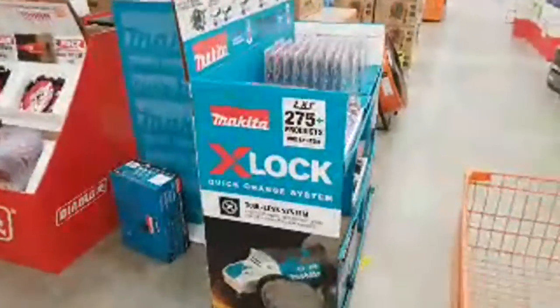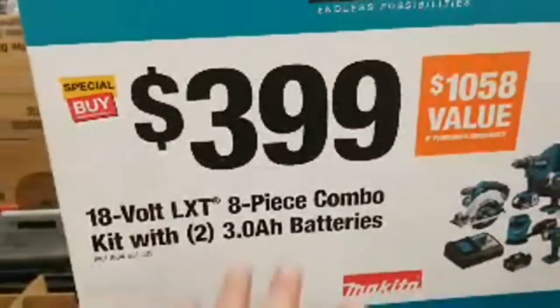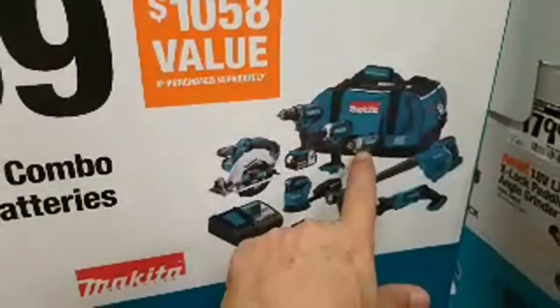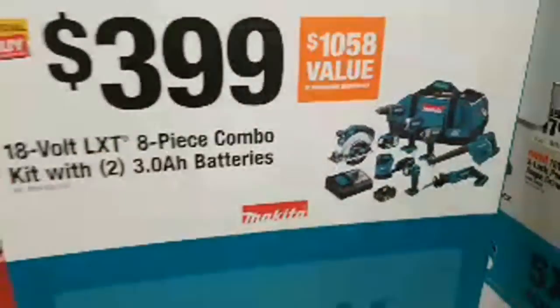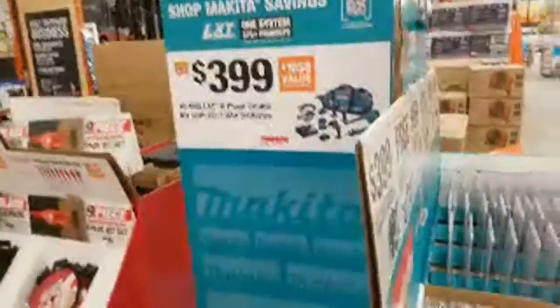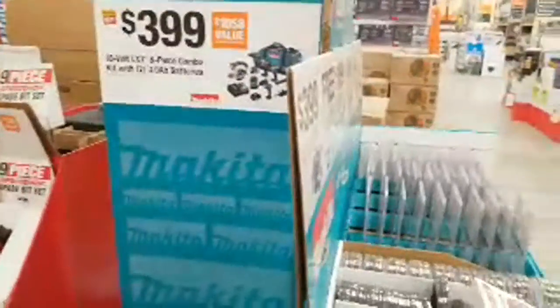They're down to the last Makita kit — the last of the eight-piece combo kits at $399. And I think the only brushless tool in there is the impact wrench. Somebody looked it up and confirmed there's only one brushless tool in that kit.